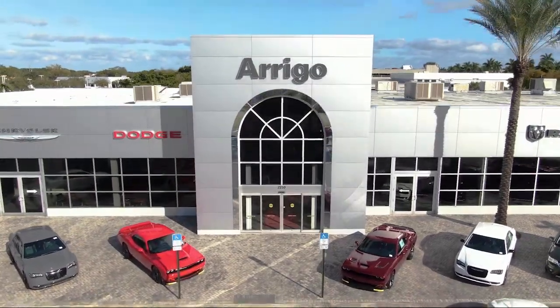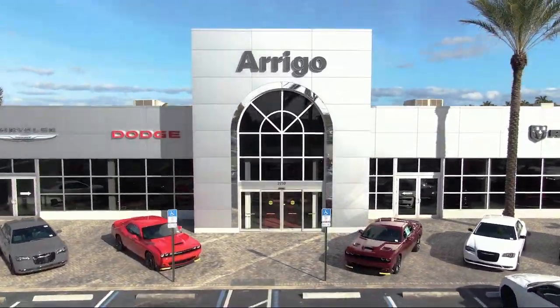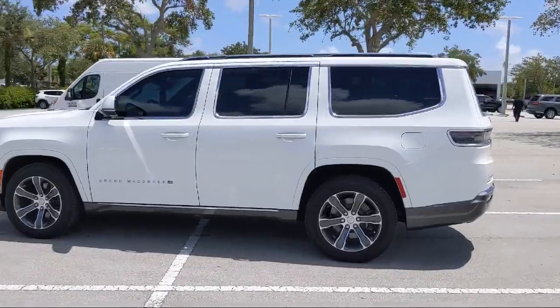Welcome to Rego Chrysler Dodge Jeep Ram Margate. Here's a look at another one of our great vehicles for sale.